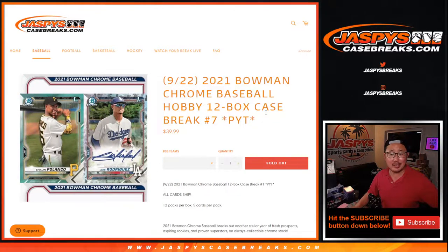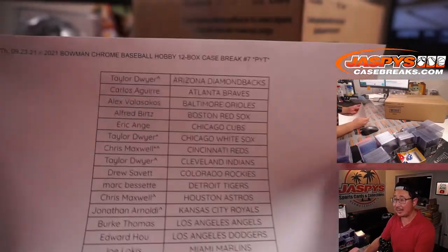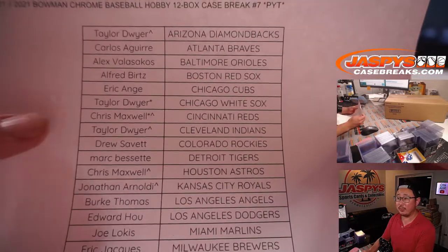Hi everyone, Joe for Jazby's Casebreaks.com coming at you with 2021 Bowman Chrome Baseball Hobby Edition — 12 box, pick your team, number 7. Kick back and relax, this is close to an hour-long break. All cards ship. There's the case, and big thanks to all of these wonderful people for getting in on the action. Thanks for spending a bit of your Thursday with me.